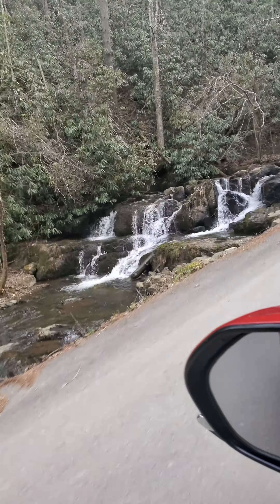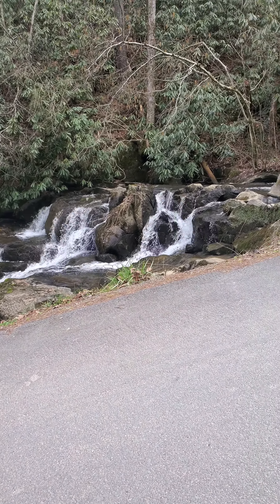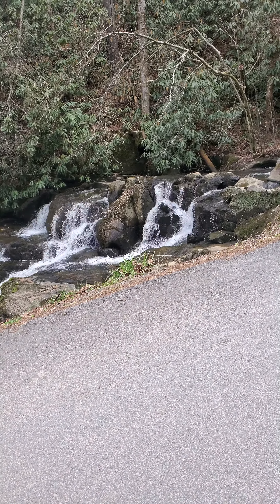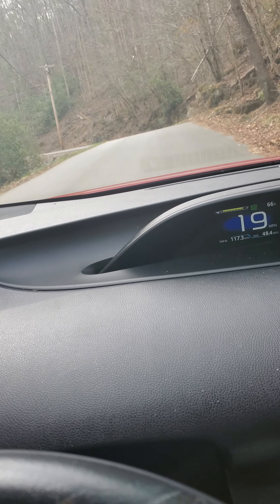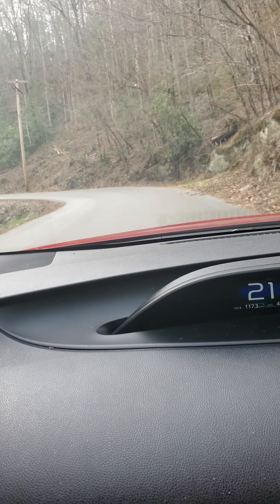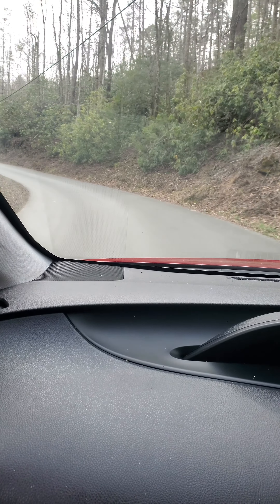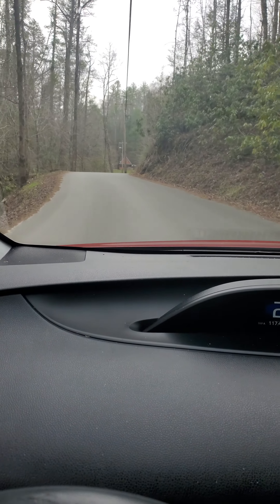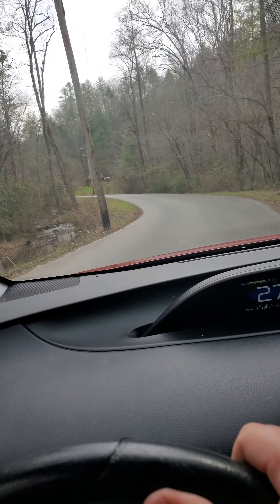There's a lovely waterfall — I want you to hear that. So this is driving up to the gate. I'm going to drive up to the gate and then turn it off so I can get into the gate with my other hand, and then I will film going up to the cabin.